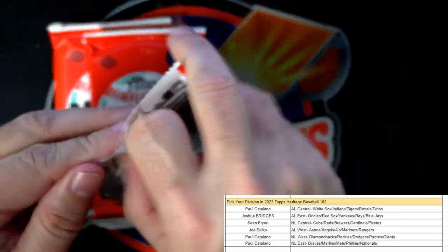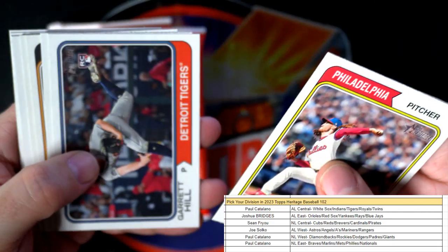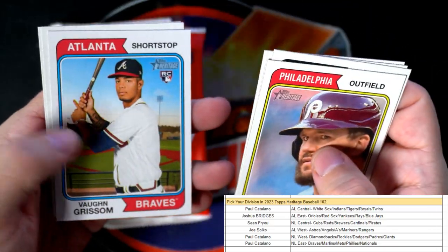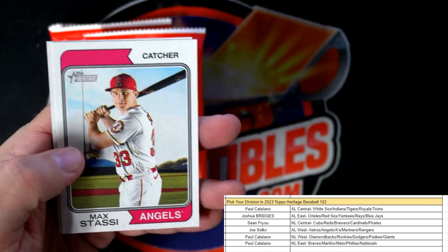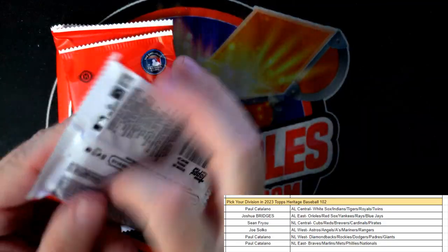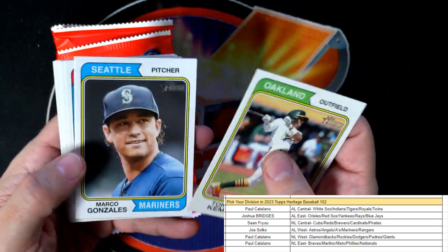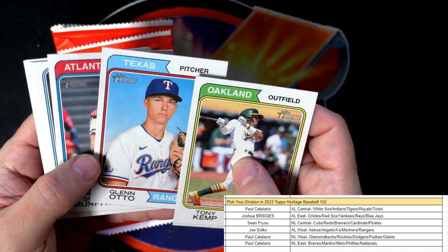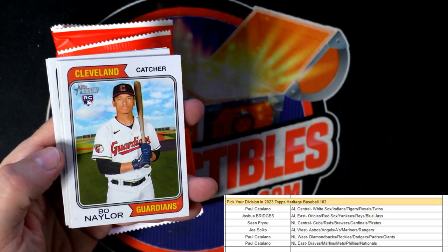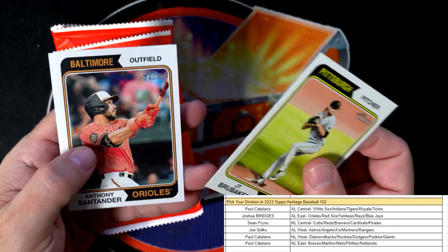It's always good to see parallel numbered stuff — sometimes that's just better than the autographs. Garrett Hill, Tigers, rookie card. Vaughn Grissom, NL East rookie card. Marino, NL West rookie card for the Diamondbacks. Auto — Sean Murphy. Bo Naylor, Cleveland Guardians, AL Central rookie card.